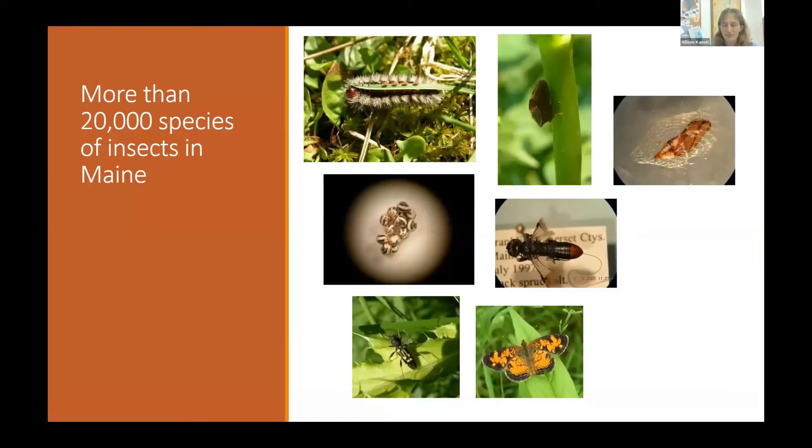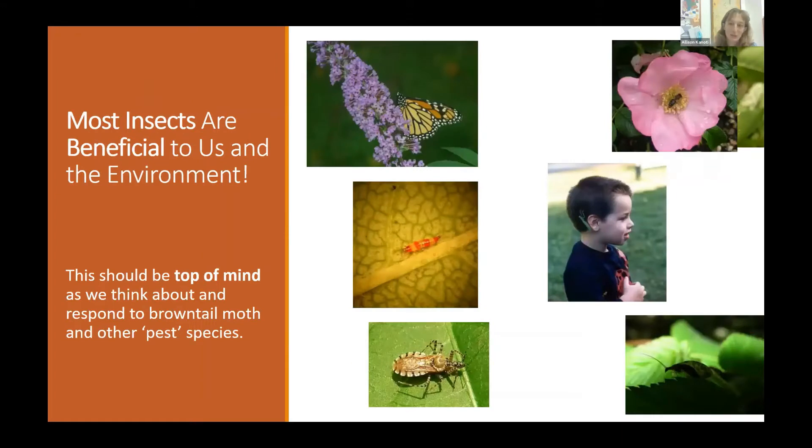I like to start these talks by recognizing that while we discuss insects that do a lot of damage to our forests — and in the case of brown-tailed moth, to our quality of life — it's good to step back and remember that we have more than 20,000 species of insects in Maine. Most of those insects are actually beneficial, doing things in the environment important to the health of our ecosystems. We need to bear that in mind as we think about managing brown-tailed moth.